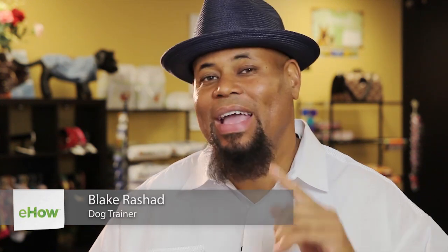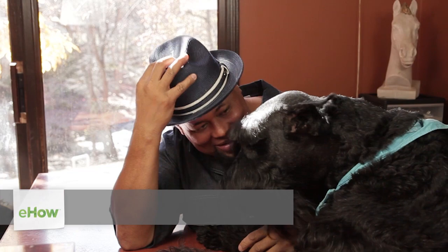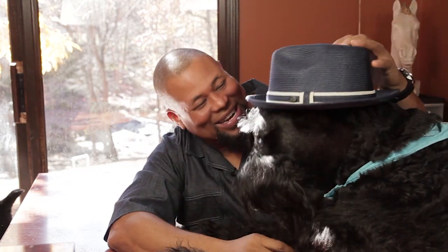Hi, I'm Blake Rashad, a.k.a. Top Dog, Master K-9 Trainer. We're here today to talk about the ingredients in grocery store dog food. I know choosing a dog food can be very confusing. I'm going to help you with that. Here's some things that you might want to know.